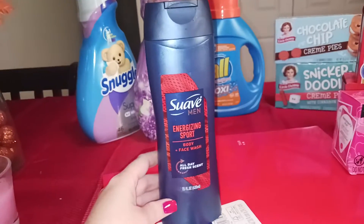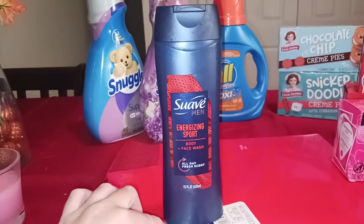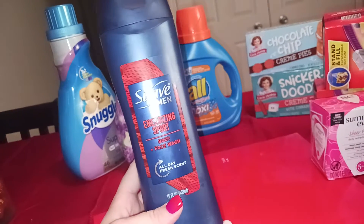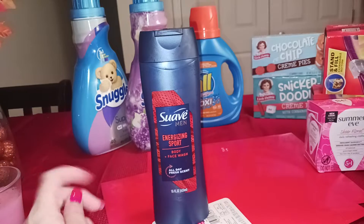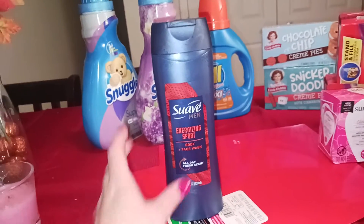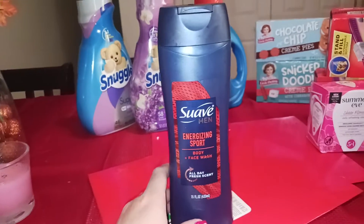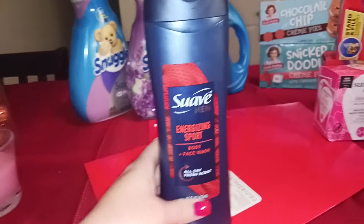Then this Suave body wash — same thing, but this one is $1.88. Already a great price for name brand body wash at Walmart. It's a 15-ounce bottle, so $1.88 and you're going to get $1.44 back on Shopkick — that's 310 kicks. Makes this $0.44. If this was on clearance for $0.50 or less I'd pick it up anyway. My boys pour out soap so they can use this for $0.44.